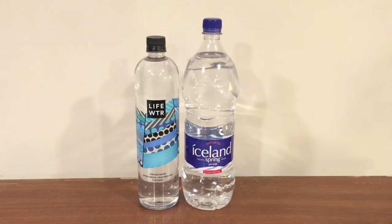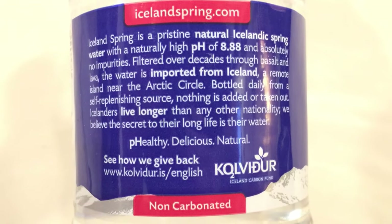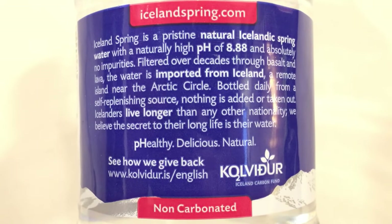Hey, what's up everybody! Here's another water comparison video. Tonight we have two very large bottles of water and these both have a high pH level. First up is Iceland Spring Water — pretty simple name, it's spring water from Iceland. The main thing about this is it has an 8.88 pH level, and it says it's from a remote island near Reykjavik in Iceland. It says there's nothing added to the water, nothing taken out. It's just water from Iceland. This was a dollar ninety-nine from East End Food Co-op, and it's one and a half liters, so it's a pretty big bottle.